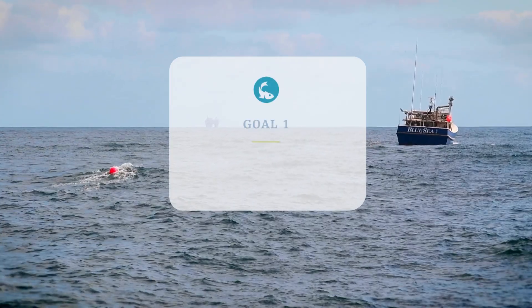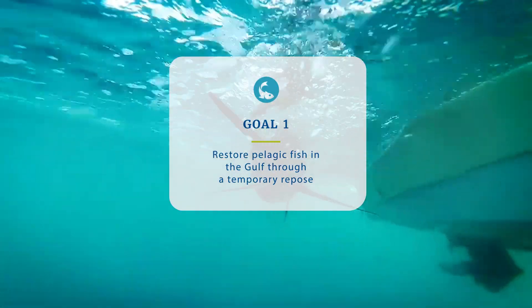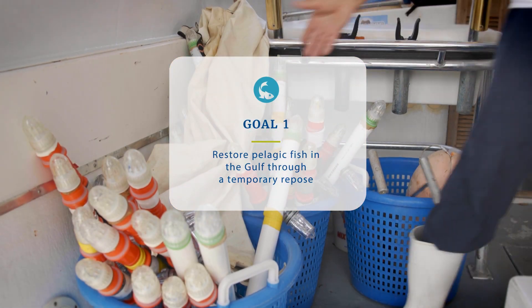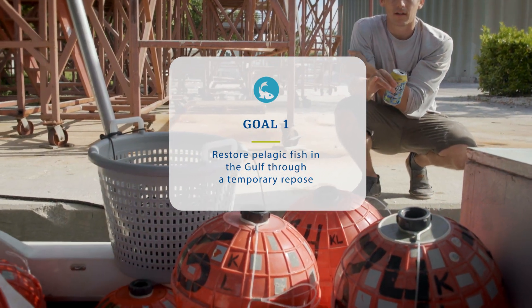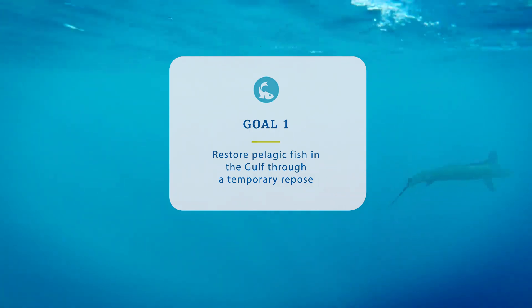There were two goals of the project. The primary goal was to leave more fish in the water — to give fish more of an opportunity to grow and reproduce. We partnered with fishermen and they paused using their gear. We call it a repose. For six months of a year, they agreed to not use their gear.